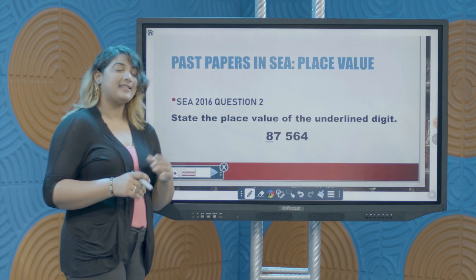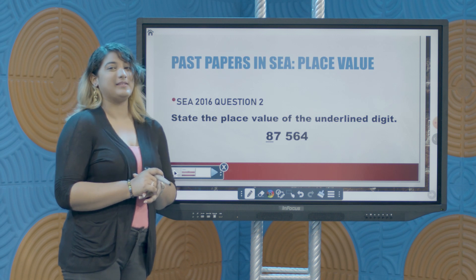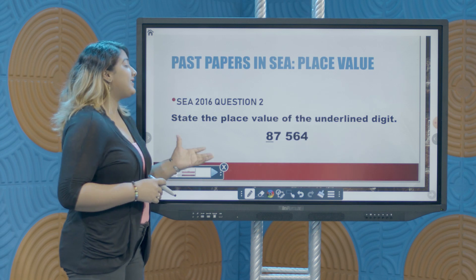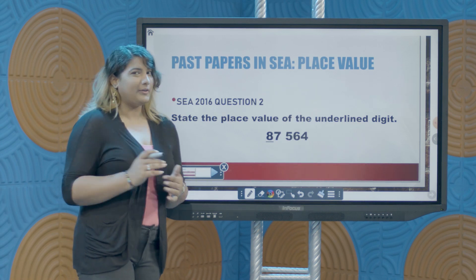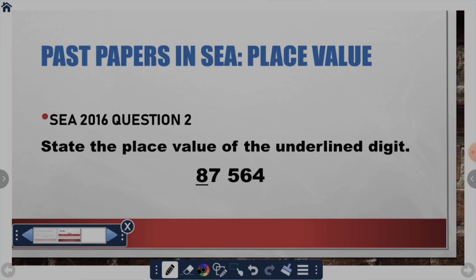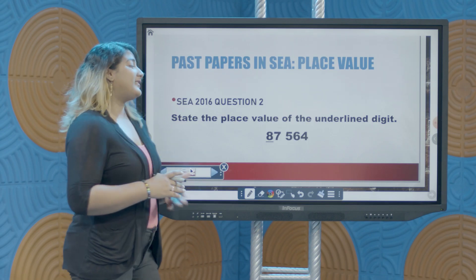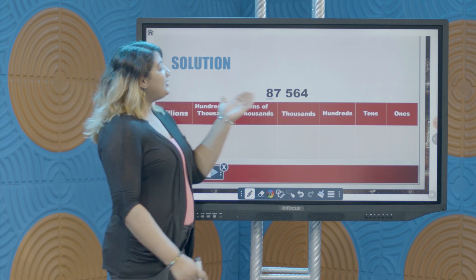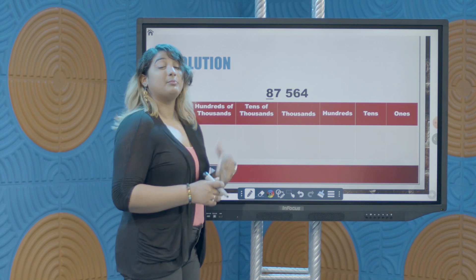Now that we've learned about place value, let's take a quick look at the SEA past papers to see how these questions come on the SEA exam. Here we have SEA 2016 question 2 — notice how early these questions come on the test paper, this is question 2. State the place value of the underlined digit. Here we have the number 87,564 and notice that the digit 8 is underlined. We're going to approach this question like we've looked at our earlier examples. We're going to associate each digit in this number with its place value.